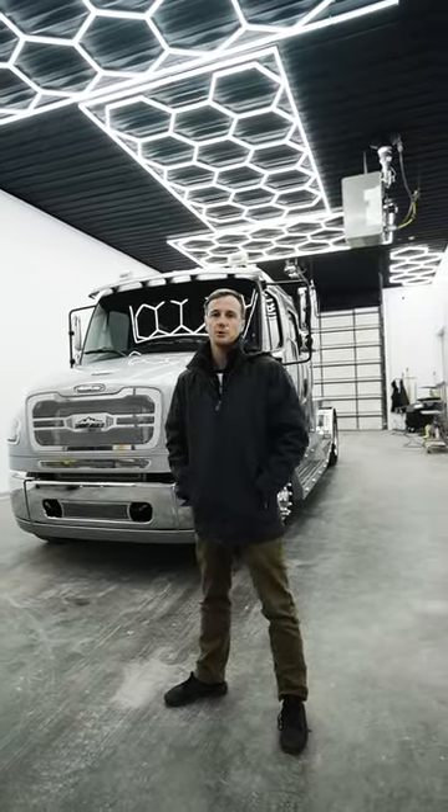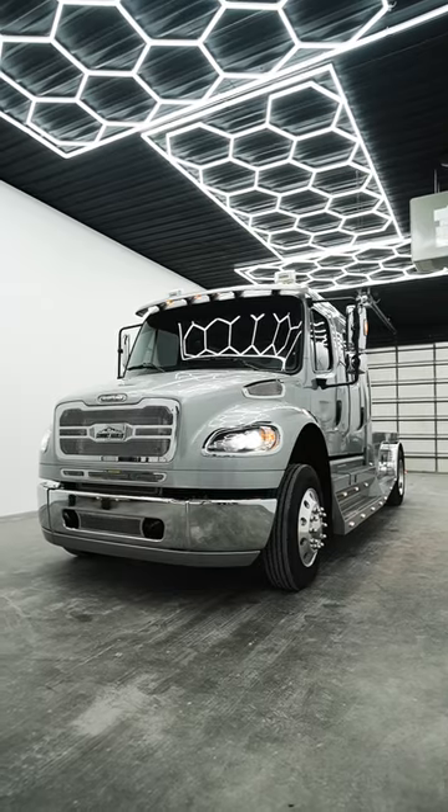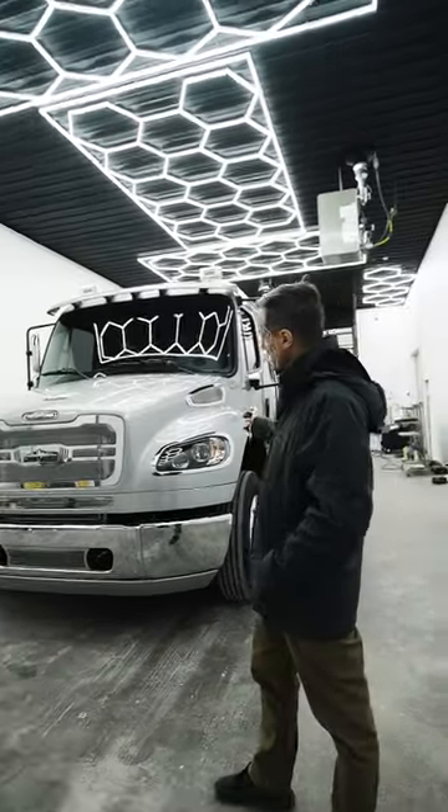Chris here from Premium and Exotic Wholesale in Bloomington, Indiana. Got the 2022 Freightliner M2106 built by Summit Hauler. Let's take a look and see what we think of her.